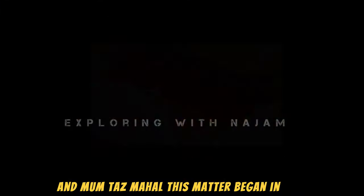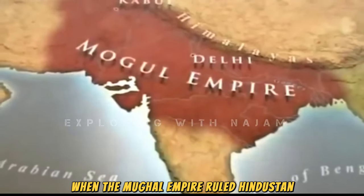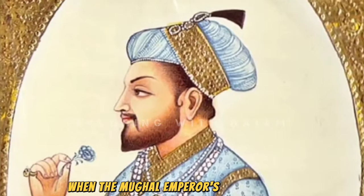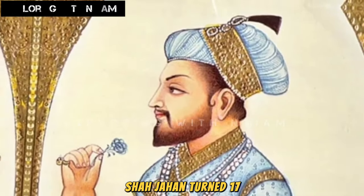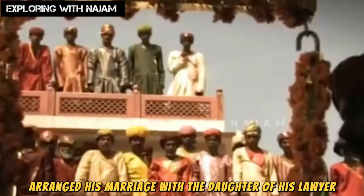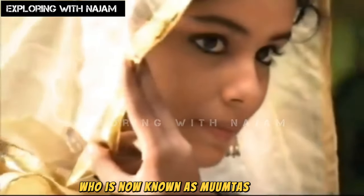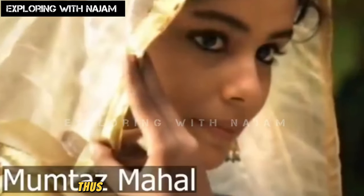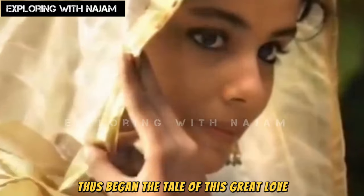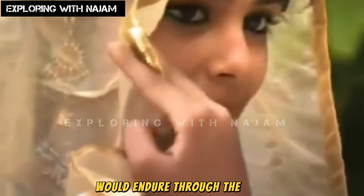This story began in 1607, when the Mughal Empire ruled Hindustan. When the Mughal Emperor's youngest son, Shah Jahan, turned 17, the emperor arranged his marriage with the daughter of his lawyer, named Anjuman Bano Begum, who is now known as Mumtaz Mahal. Thus began the tale of this great love, although at that time, no one knew that this love story would endure through the ages.